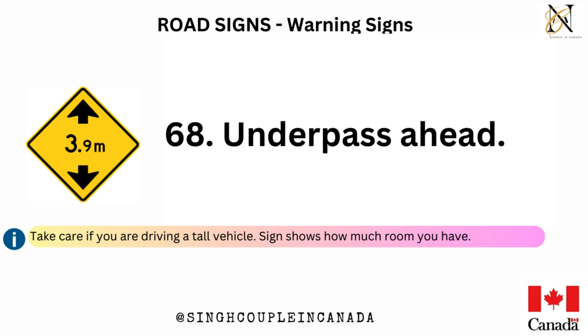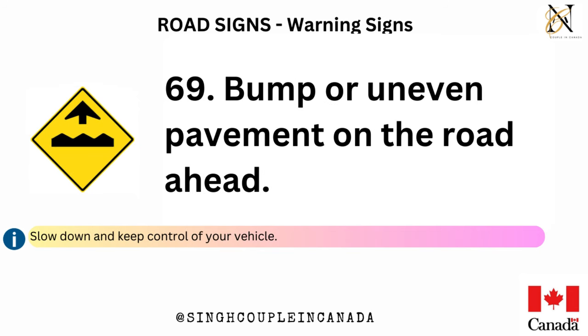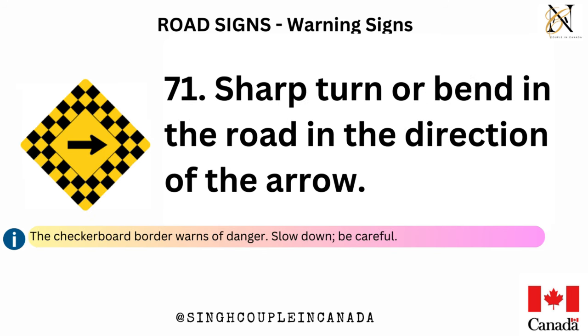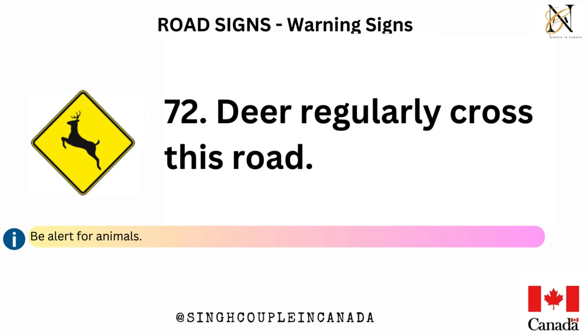Drivers on both roads are equally responsible for seeing that traffic merges smoothly and safely. Underpass ahead — take care if you are driving a tall vehicle; sign shows how much room you have. Bump or uneven pavement on the road ahead — slow down and keep control of your vehicle. Railway crossing ahead — be alert for trains.